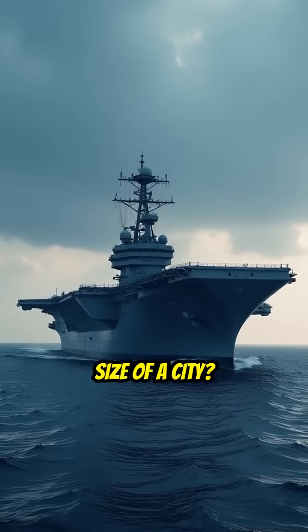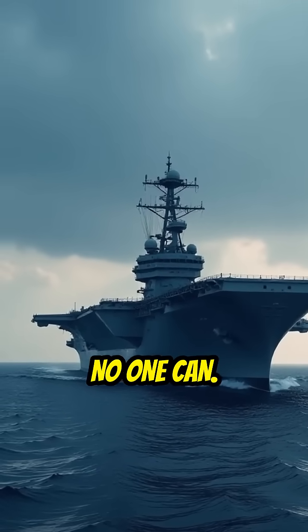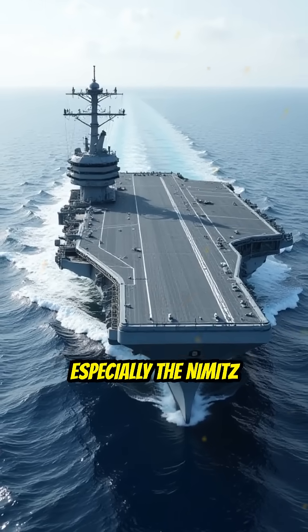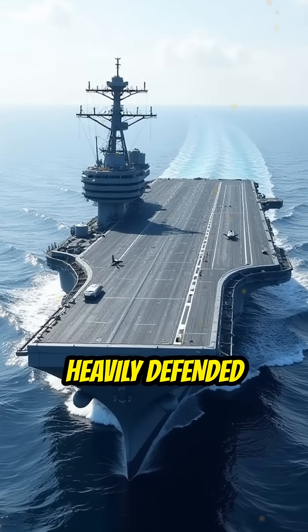How do you sink a floating fortress the size of a city? The truth is, almost no one can. U.S. aircraft carriers, especially the Nimitz and Ford classes, are among the most heavily defended structures on Earth.